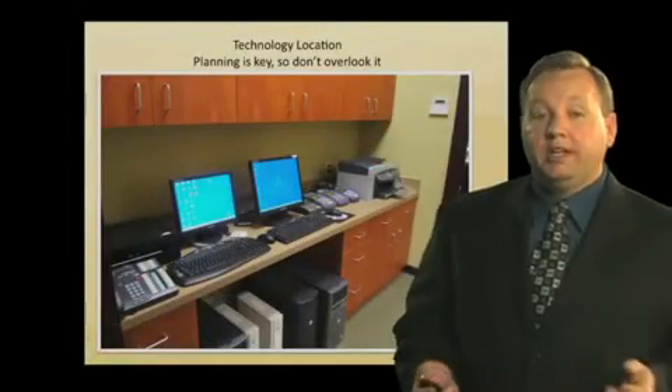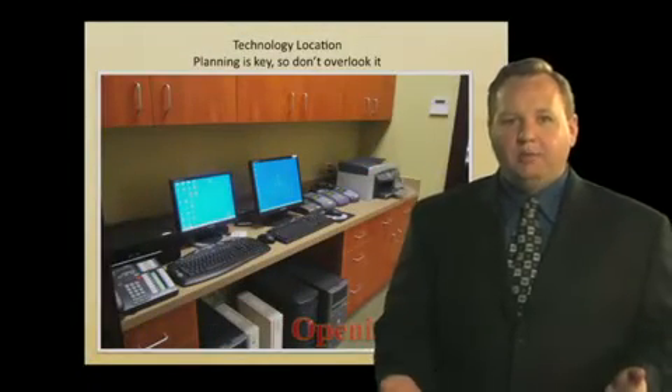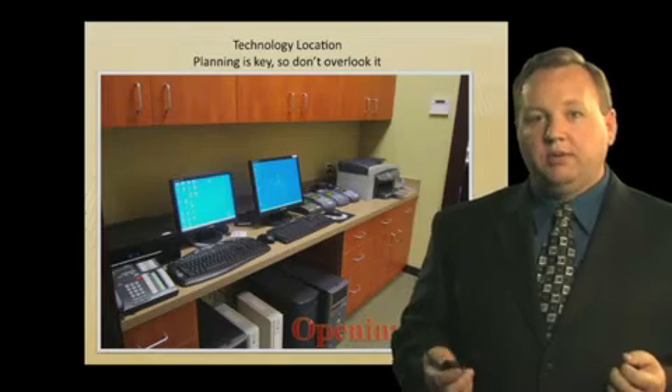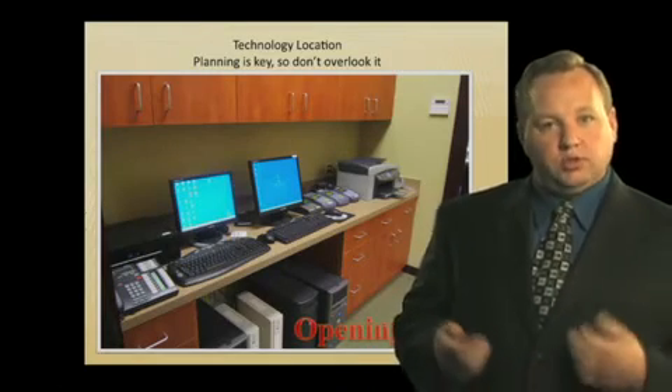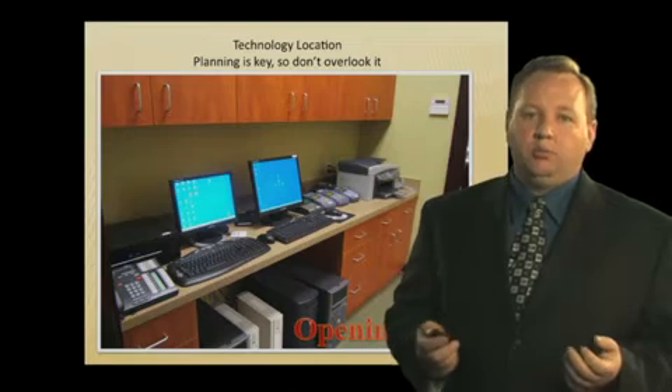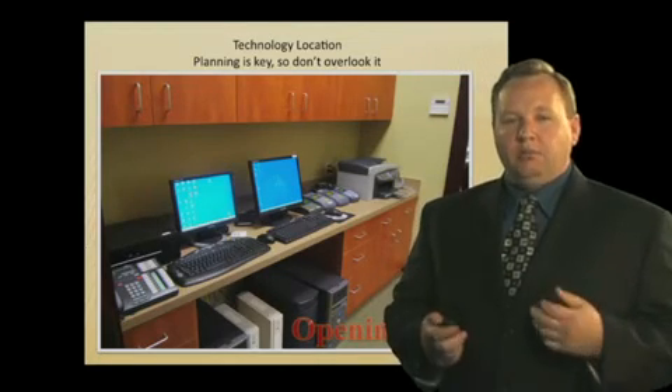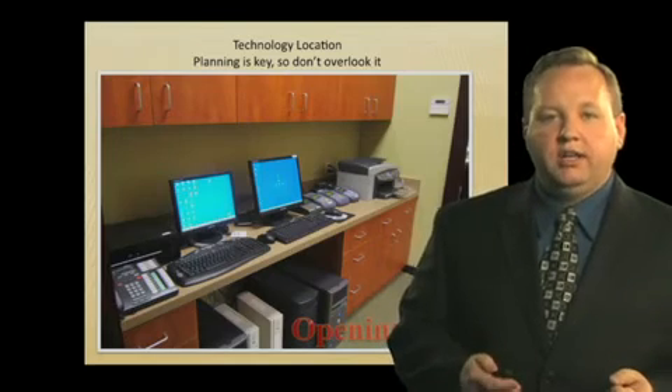This is an office on their first opening day. Would you be happy with this? Look at all of this technology: we have three computers, four credit card machines, a printer, a stereo, a phone, a couple of battery backups. This space was actually designed to accommodate an additional employee as the practice grew, but now it's been taken up by all of the technology that should, for the most part, be hidden.